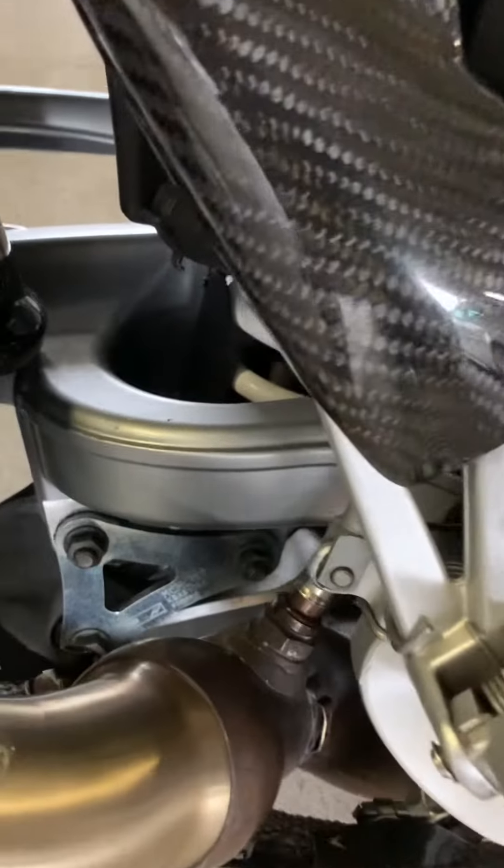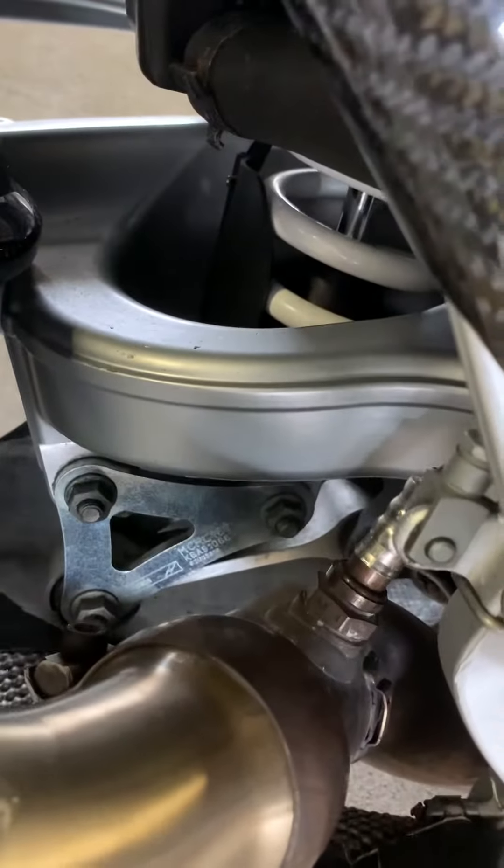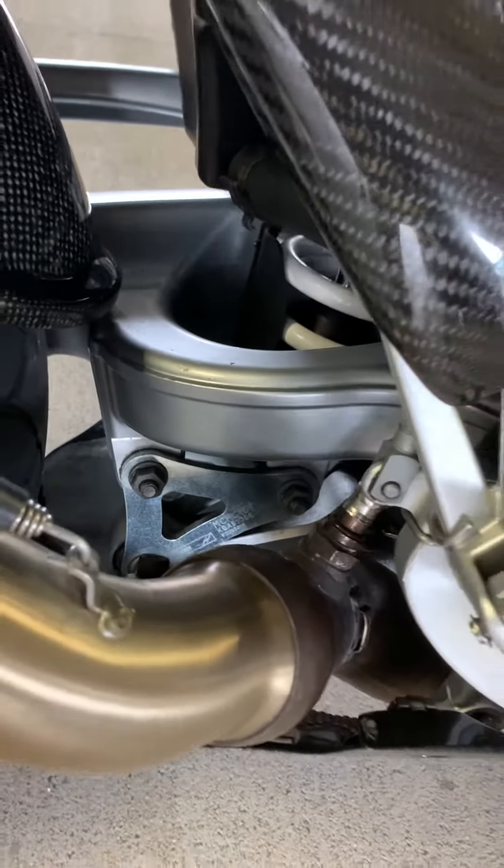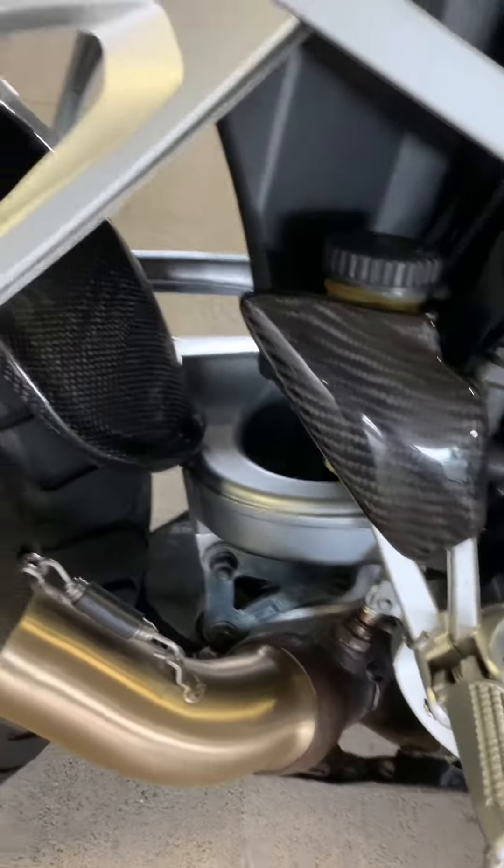This bike also has riser plates on the dog bones which bring the rear of the bike up about an inch, making turn-ins and sharp corners really very sweet.